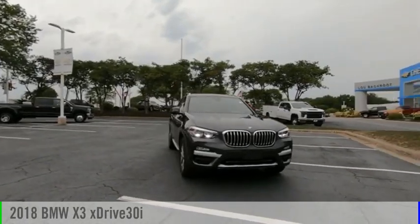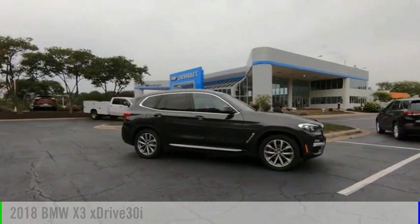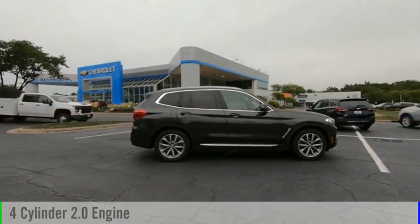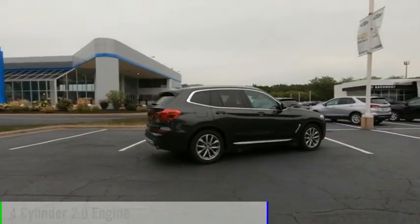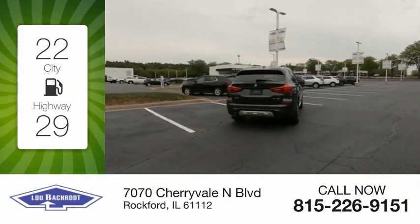Stop by and take a look at the 2018 X3. This vehicle is powered by an all-wheel drive, four-cylinder, 2.0-liter engine. Great fuel efficiency saves you money by requiring fewer trips to the gas station.